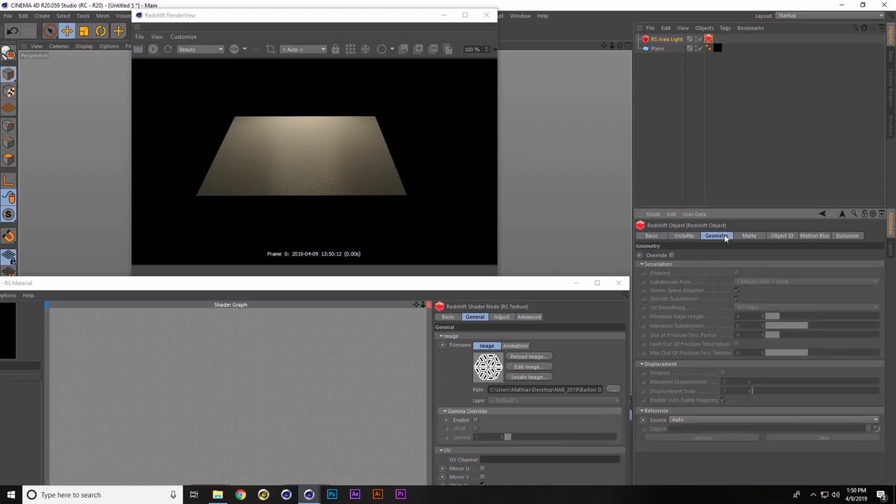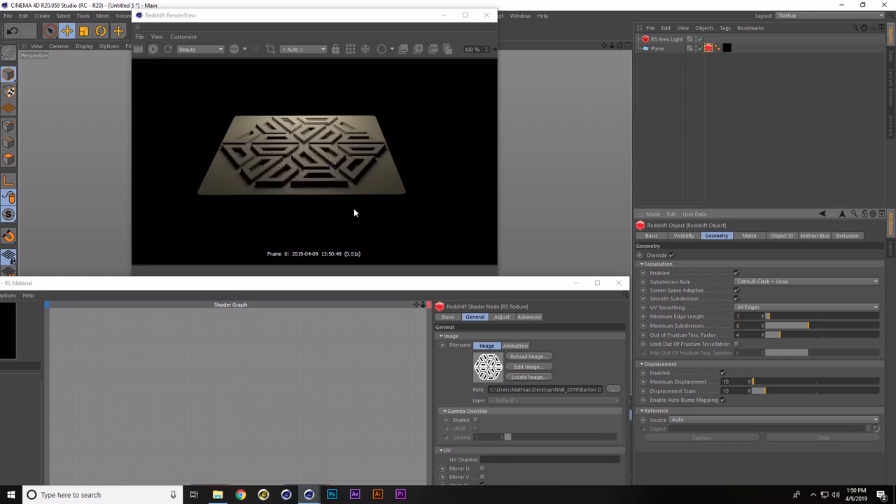We want to go to geometry, click override, enable tessellation, and enable displacement. Now you can see the tread is showing up. If I go into the maximum displacement and the displacement scale and increase to say 10, now you can see it's displacing, but the edges look pretty bad. We can adjust minimum edge length and maximum subdivisions and tweak those until we get something better looking. It looks a lot better now, but there are still some issues.